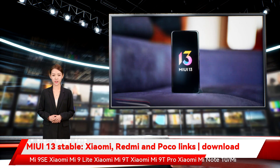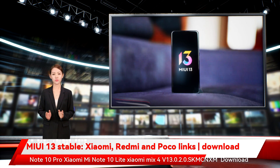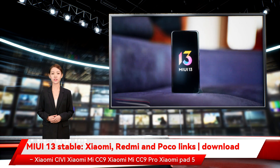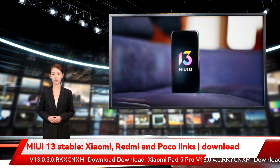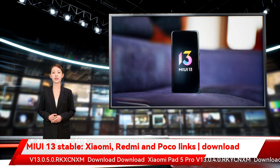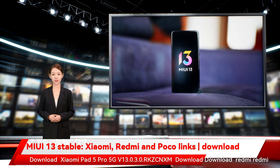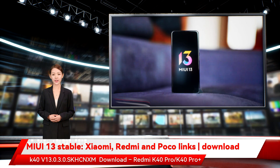Further Xiaomi models include: Xiaomi Mi 11 Lite 5G v13.0.4.0.SKBCNXM, Xiaomi Mi 9X Pro, Mi Note 10 / Mi Note 10 Pro, Mi Note 10 Lite, Mi Mix 4 v13.0.2.0.SKMCNXM, Xiaomi CVI / Mi CC9 / Mi CC9 Pro, and Xiaomi Pad 5 v13.0.5.0.RKXCNXM.